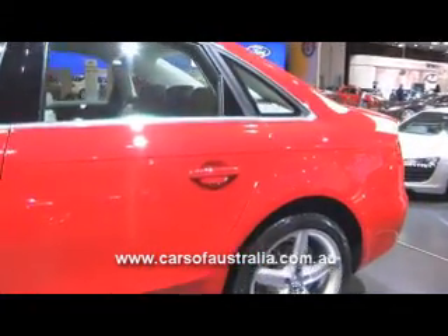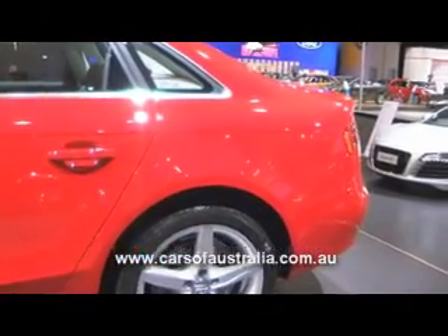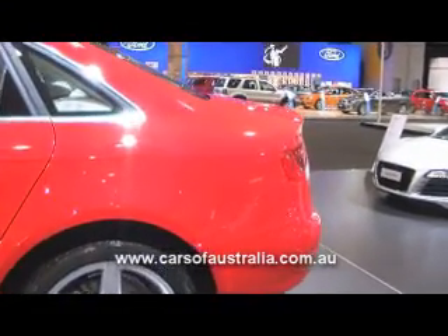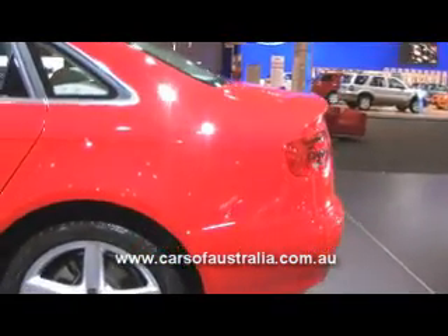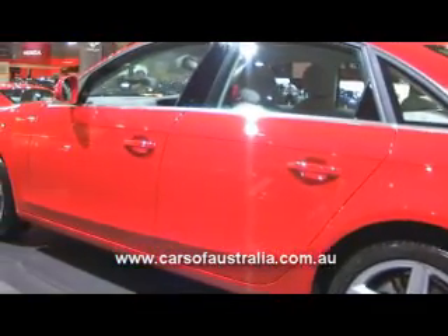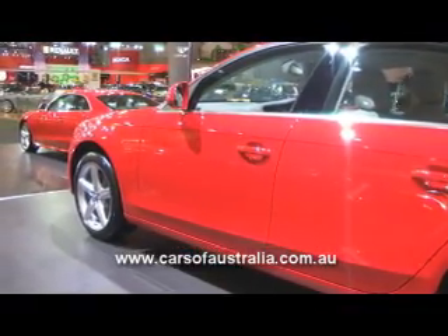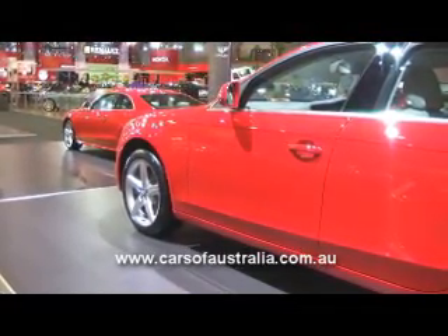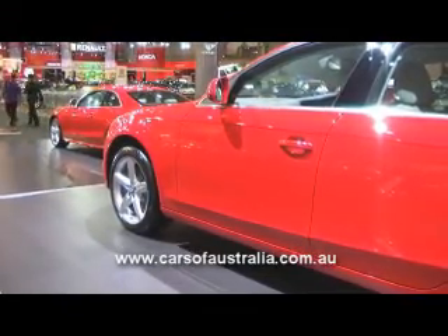While we're at the side of the car, we'll talk about the all new running gear for the A4. The engineers have managed to shift the front axle quite a way forward. This does a couple of things for us: it shortens the front overhang, which gives a good sporty appearance to the car, but it also improves the weight distribution front to rear, and essentially brings the engine back as well, giving a very nice balance to the car.